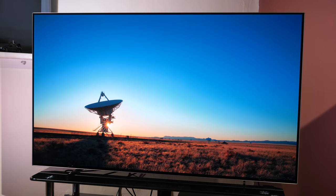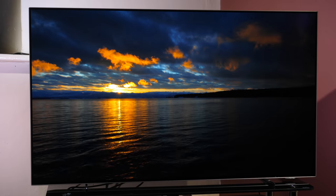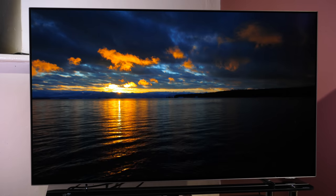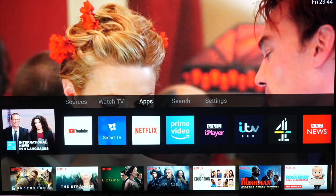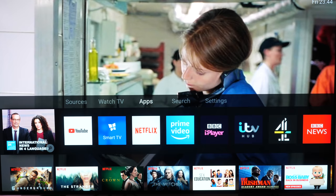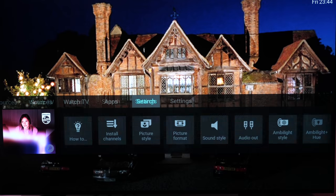The Philips OLED 754 is the entry point to the OLED TVs from the company, but it is still a fully featured TV set with all the current available HDR formats supported. It's available in 55 and 65 inch screen sizes and features the SAFI smart TV system instead of Android, which is found on the higher models in the range, and this is powered by a quad-core processor.